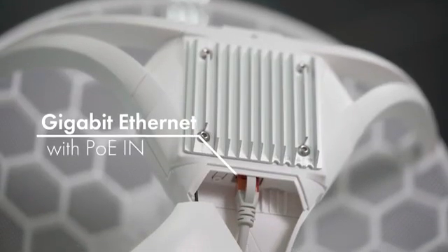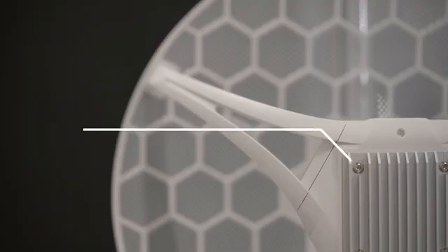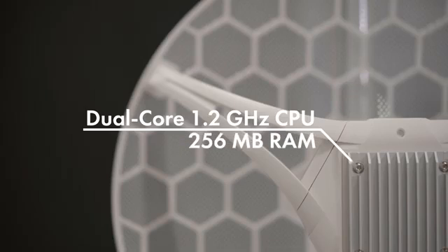This model features a gigabit Ethernet port with PoE-In for powering the device from the Ethernet port. There's also a powerful dual-core CPU and plenty of RAM. We also have another model with a 100 megabit Ethernet port if you're on a tight budget or you don't need all the speed.